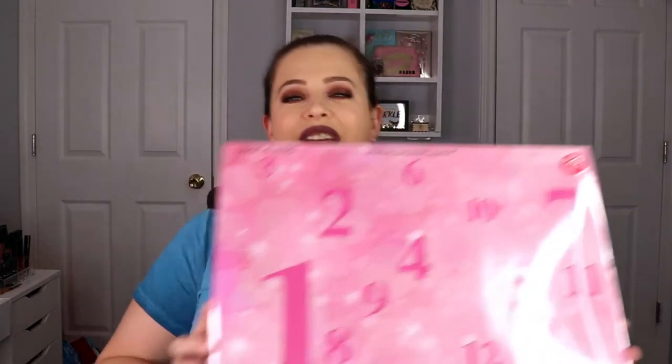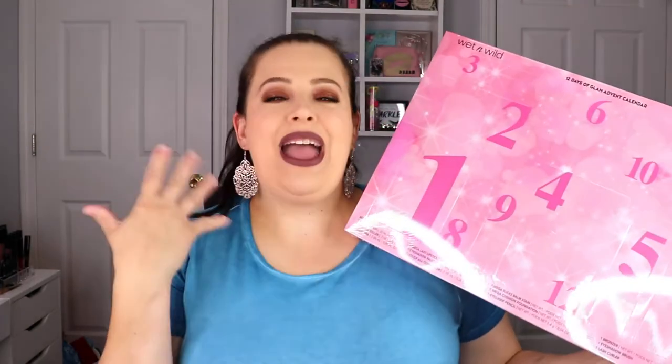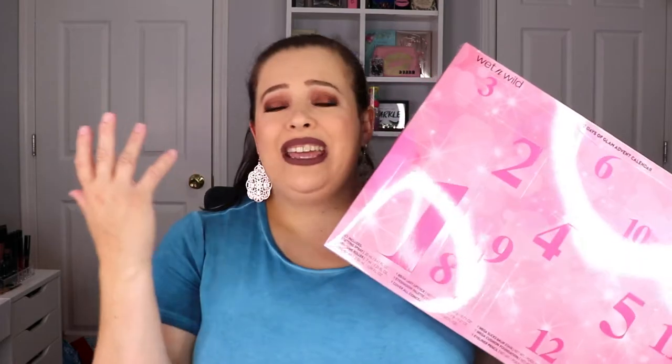I was able to score the Wet n Wild 12 Days of Glam advent calendar. I thought this would be a really fun giveaway to get 12 different products. Wet n Wild is actually a really good brand — not only are they affordable, so if you like what's in here you can repurchase it, but their brushes are good. I use them all the time. I have bronzers and highlighters from them, a palette or two — the quality is really, really good.